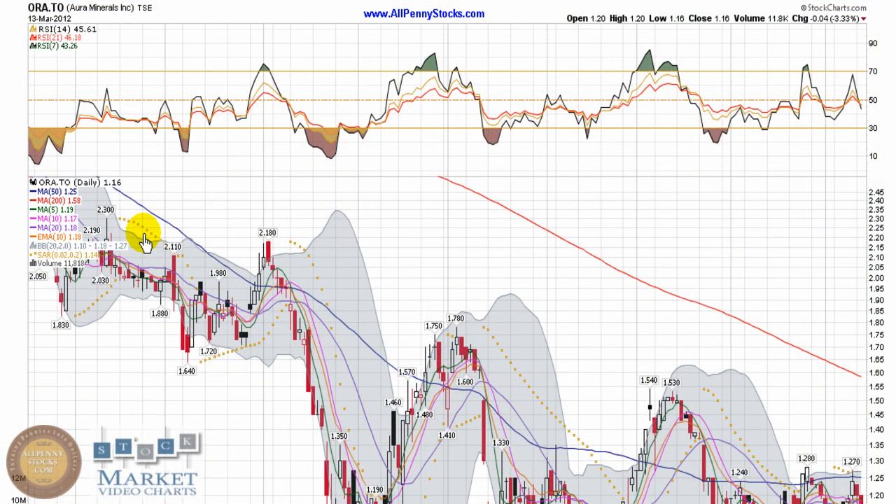This is a video chart presentation of Aura Minerals, brought to you by AllPennyStocks.com. Aura trades on the TSX under the ticker ORA.